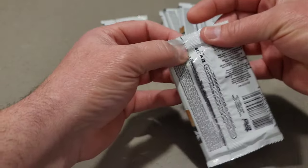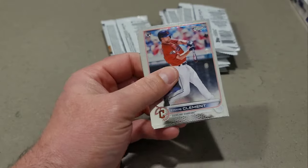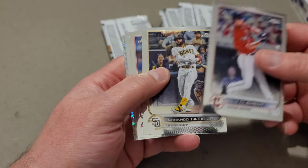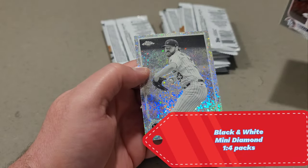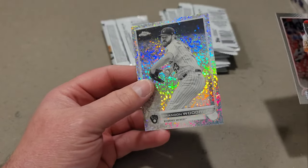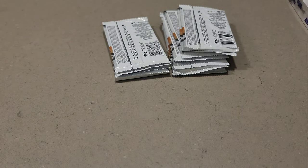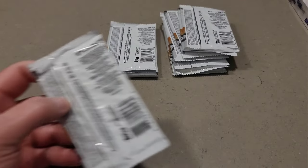I did watch RJM Collectibles rip his two boxes he ordered — they were pretty rough. Ernie Clement, Fernando Tatis, Cole Calhoun, Adam Wainwright, and our first mini diamond: Brandon Woodruff. I actually already have this one because I purchased four boxes when they first released.